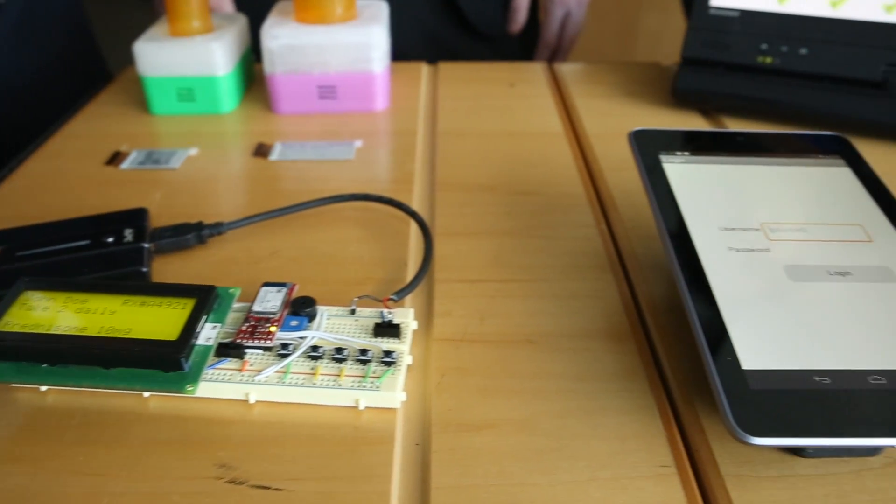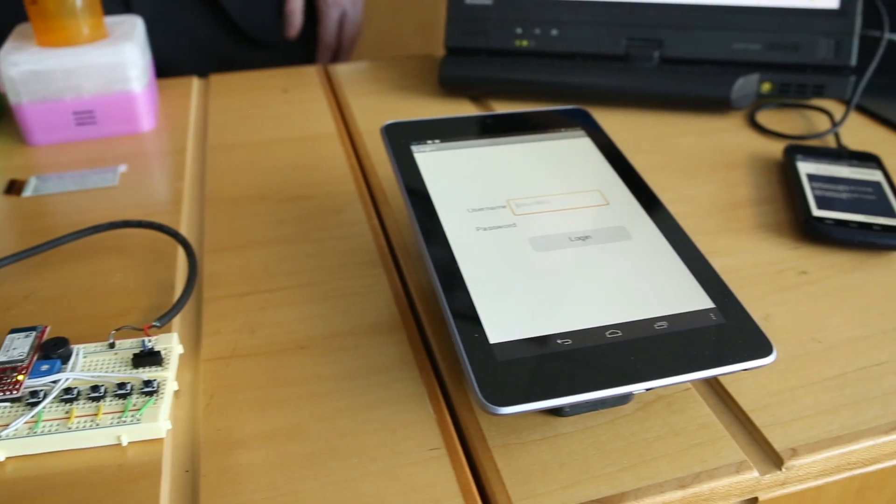Our product works with smart devices to provide alerts to the user when it's time to take their medicine. Our device will be able to integrate with your current process and your medication.